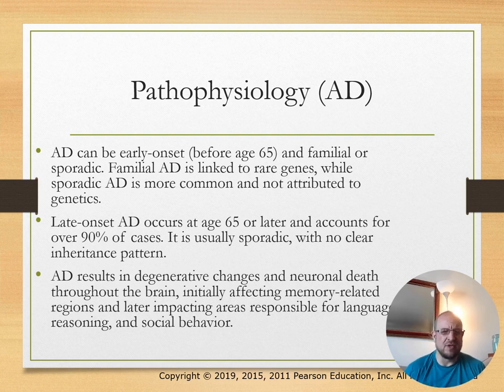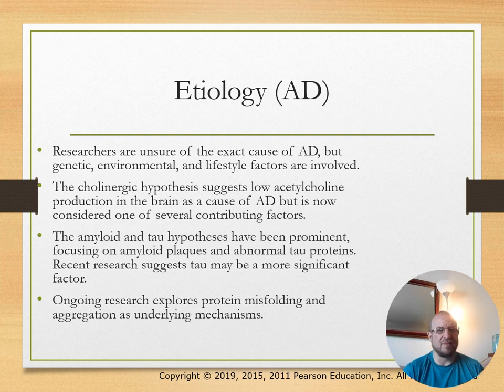Late-onset Alzheimer's results in degenerative changes and neuron death throughout the brain, initially affecting memory-related regions. We're not quite sure what causes it, but it's thought to be genetics, environmental, and some lifestyle factors. The cholinergic hypothesis suggests low acetylcholine production in the brain. The amyloid and tau hypothesis focuses prominently on amyloid plaques, and ongoing research explores protein misfolding.